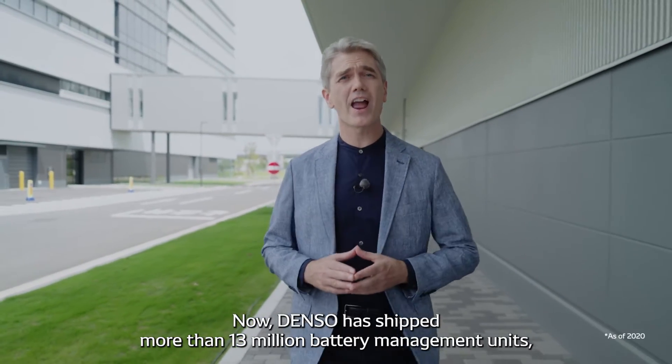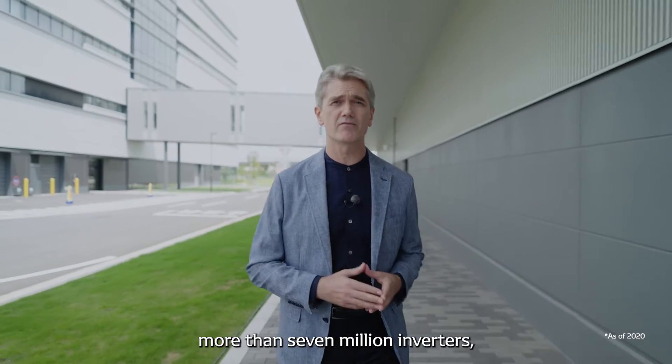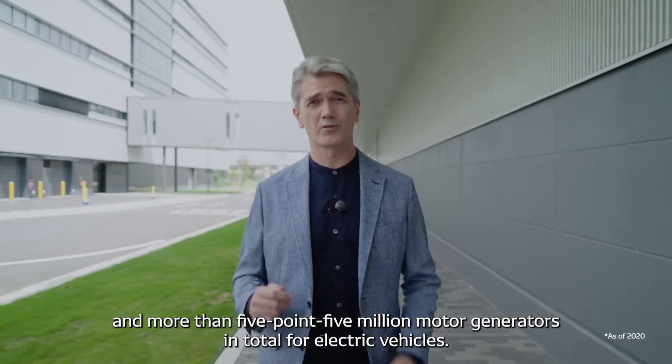Now, Denso has shipped more than 13 million battery management units, more than 7 million inverters, and more than 5.5 million motor generators in total for electric vehicles.